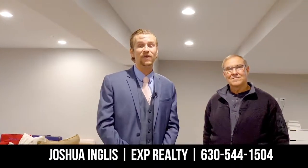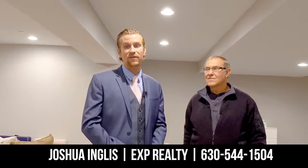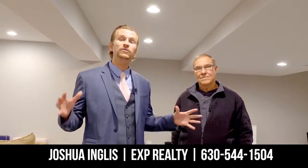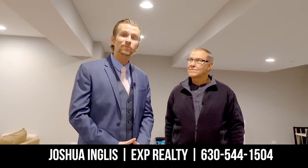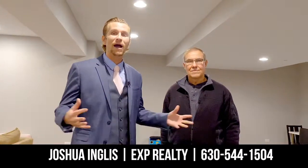Thanks so much, Doug — I really appreciate you showing me around the home. It's my pleasure, Josh. This is a really outstanding job you did here. If you have any questions about Wakeman — the layout, the finishes — make sure to contact me at the information below. The sooner you contact me, the more selections you can make and truly make it the home of your dreams. My name is Joshua Ingalls with EXP Realty, and I can't wait to talk to you. We'll see you soon.